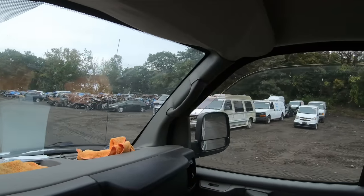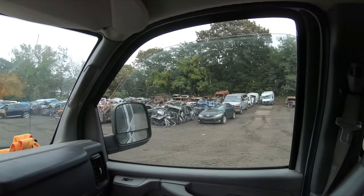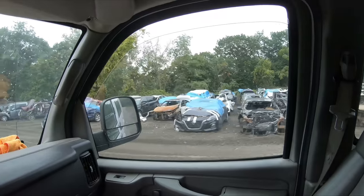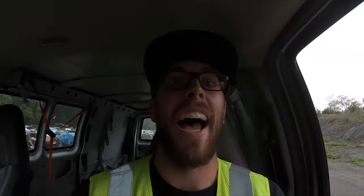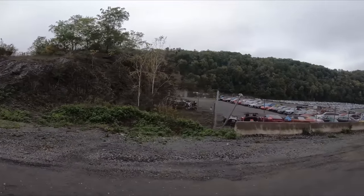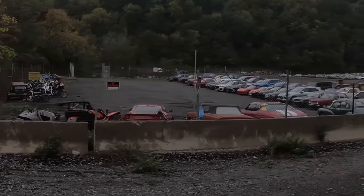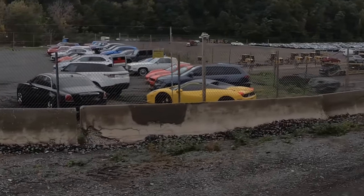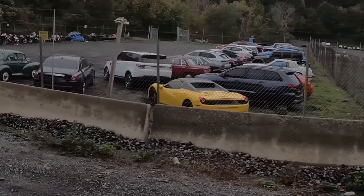Cars all over the place. Take a look at those ones. Alright guys, I see the Ferrari. This is like their exotic lot. Check this out right here — that yellow Ferrari right there. That's the one I was telling you guys about. So sick.